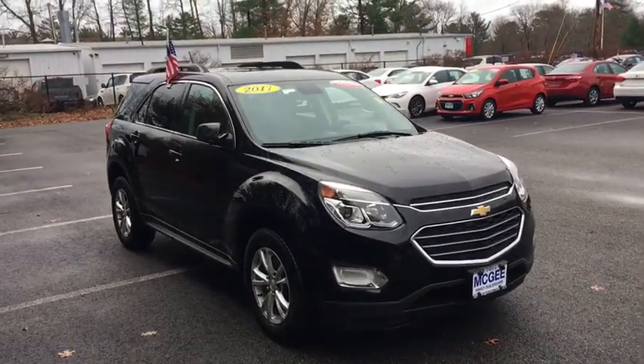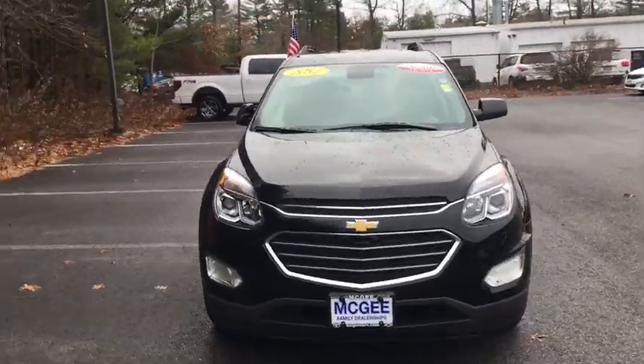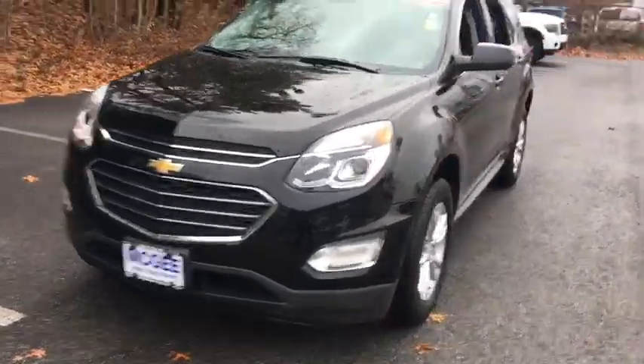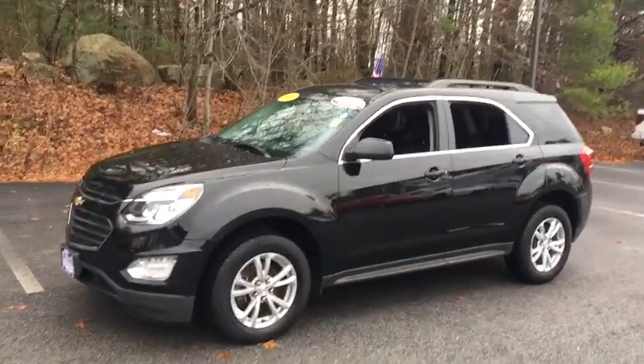The 2017 Chevrolet Equinox. Fuel efficiency, safety, and value equals the Chevy Equinox. This vehicle has less than 50,000 miles. Here are some of this vehicle's great options.